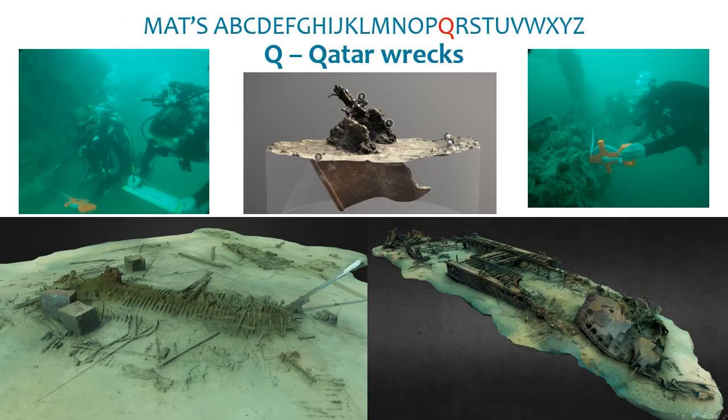Q is for Qatar wrecks. Diving in clear water is a change from the usual Solent conditions, allowing rapid capture of digital datasets, generating 3D models of sites including the wrecks of a sailing dhow and a metal barge. Over a number of seasons we have worked with partners off Qatar to build understanding of maritime sites and develop capacity. With maritime archaeology still being a developing discipline, we are pleased to be able to share our experience with others.